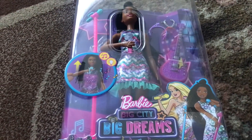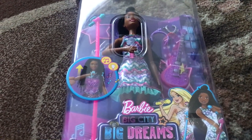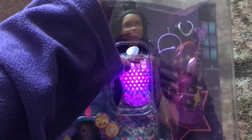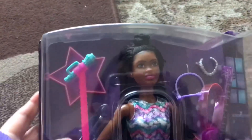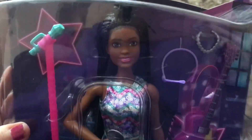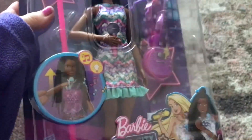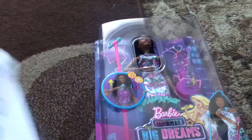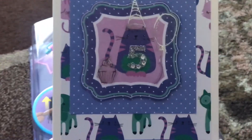I apologise, this footage was from about a week ago. This is the doll I purchased with some birthday money for our granddaughter when we were in Corby on one of our weekends away. She's had quite a lot of Barbie stuff for her birthday — this footage was actually taken before her birthday.